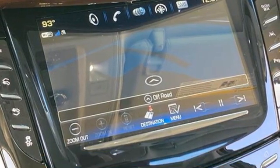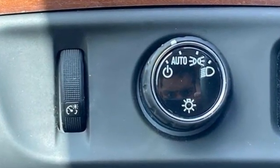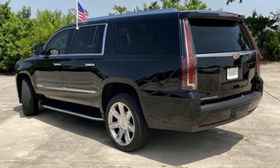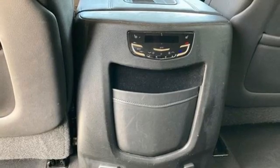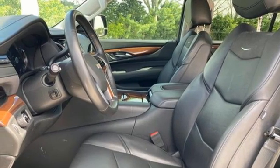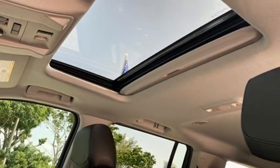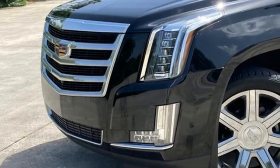Features include Ecotec 3 engine, magnetic fluid-filled shocks, integrated navigation system with voice activation, Wi-Fi hotspot, heated and ventilated leather bucket seats, automatic parking assist, Bluetooth streaming audio, Apple CarPlay, Android Auto, dual zone climate control, streaming video feed rear view mirror, and automatic transmission.